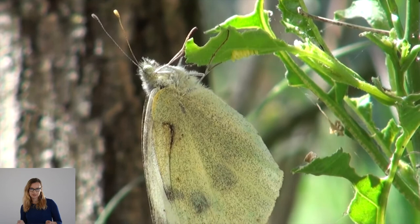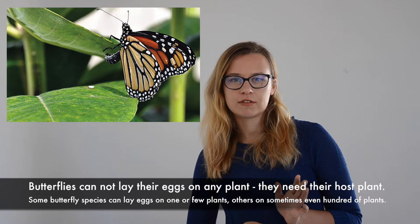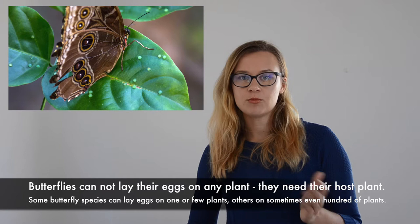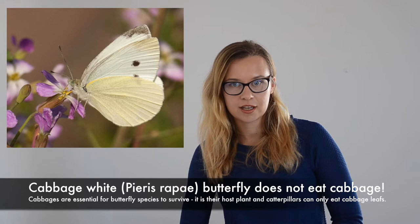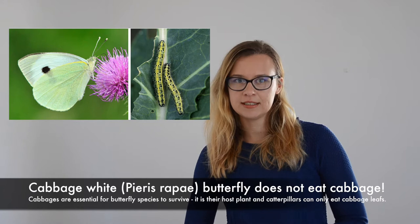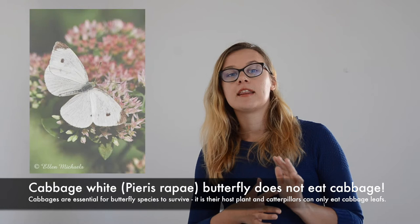The female butterfly carefully chooses where to safely place that tiny little egg. Usually, one butterfly species can only lay eggs on one kind of plant. As an example, we use one of the most popular butterflies in our country, Lithuania — the cabbage white butterfly. One might ask: does the butterfly eat cabbage? In fact, it does not. Cabbage is the plant where these butterflies lay their eggs, and it is crucial for their survival — the only plant where they can reproduce and the only plant that caterpillars can actually eat.